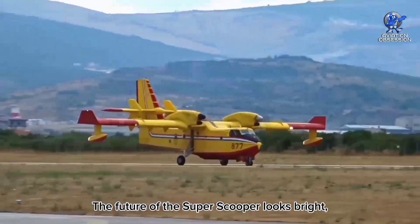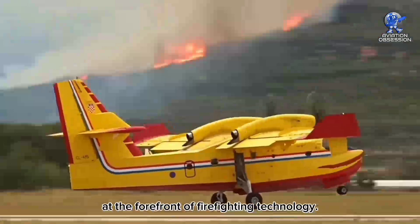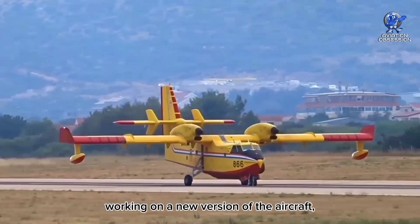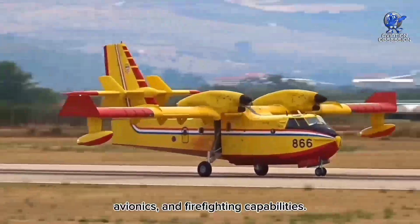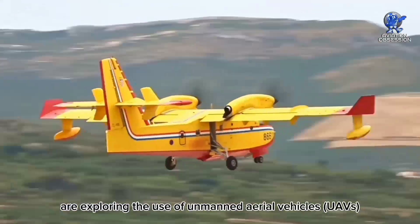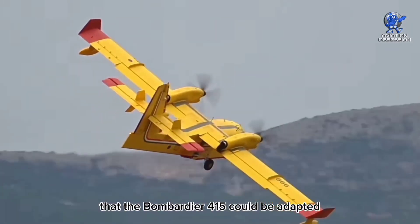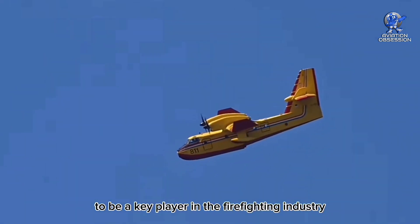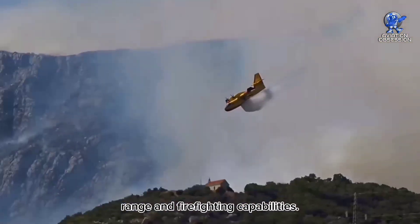The future of the Super Scooper looks bright, with plans in place for upgrades and modifications to keep the aircraft at the forefront of firefighting technology. Some reports suggest that Bombardier is working on a new version of the aircraft, possibly called the CL-515, which would feature improved engines, avionics, and firefighting capabilities. In addition, some firefighting agencies are exploring the use of unmanned aerial vehicles for firefighting operations, and it's possible that the Bombardier 415 could be adapted for UAV use in the future. Overall, the aircraft will continue to be a key player in the firefighting industry for years to come, thanks to its unmatched combination of speed, range, and firefighting capabilities.